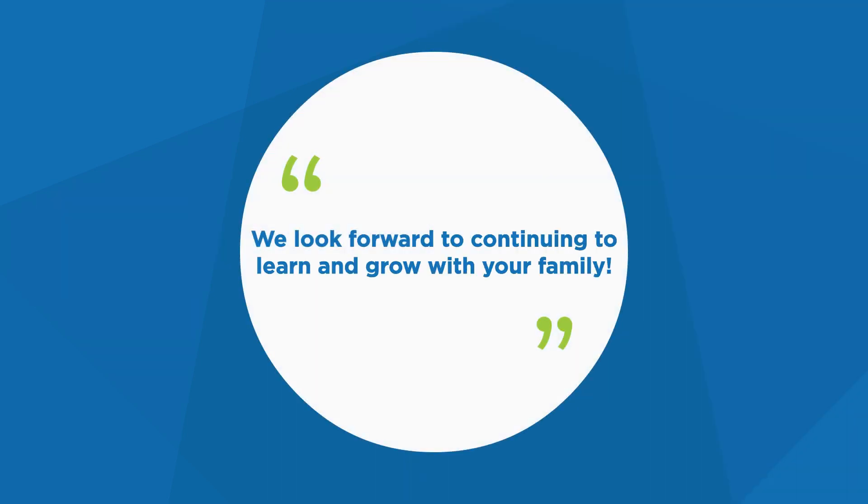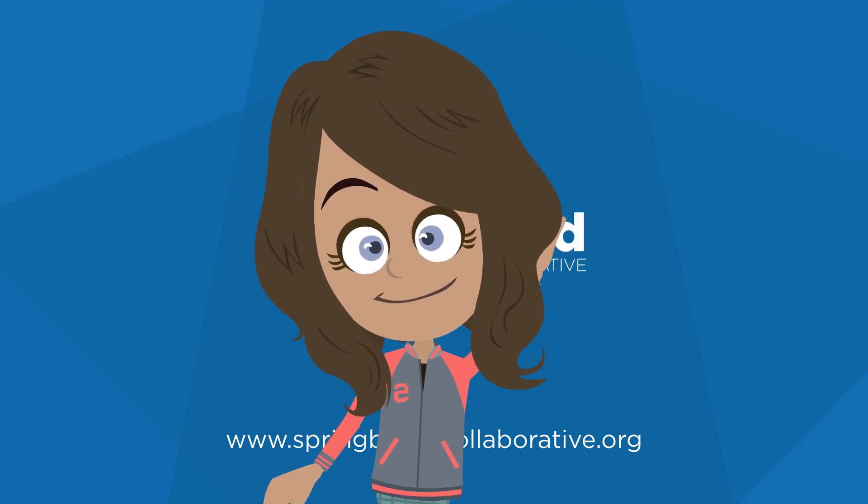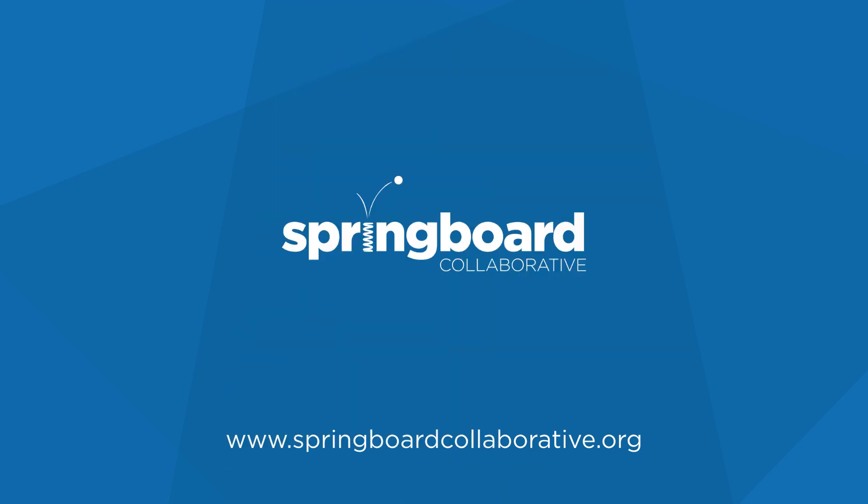Reading lets us learn and grow. Even if it gets hard, we keep going to achieve our goals. Remember, your Springboard teacher is here. Check in with your teacher and tell them how your family can use this reading tip.